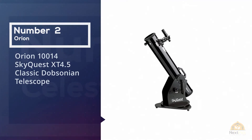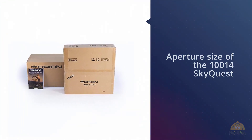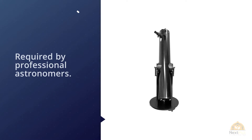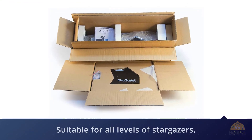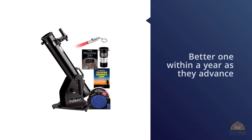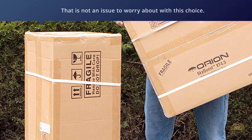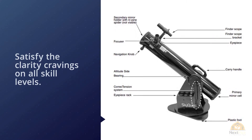Number two: the Orion 10014 SkyQuest XT4.5 Classic Dobsonian Telescope. With nearly double the aperture size, this telescope is the priciest on our list but also the highest rated. The quality of image it produces is on par with the levels required by professional astronomers. Though it comes with a higher price tag, it is money well spent. The Orion 8945 is suitable for all levels of stargazers — the XT8 will satisfy the clarity cravings of all skill levels.